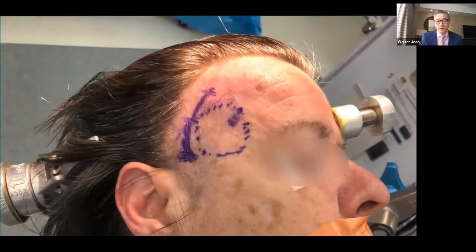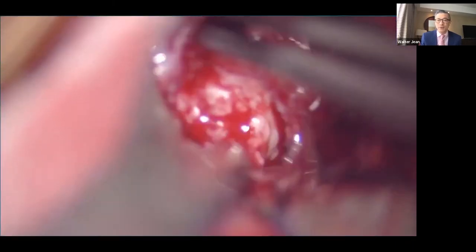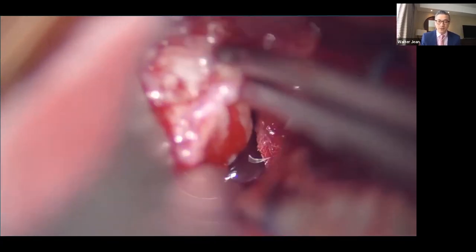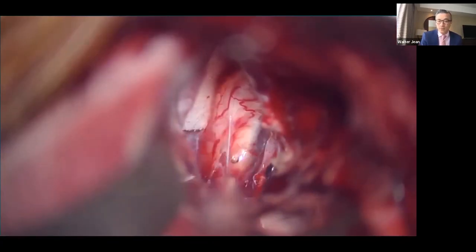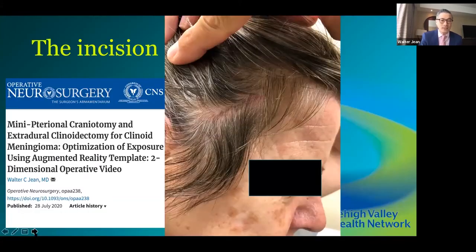Once the mark is placed, the incision is planned from it. The burr hole is projected on bone, and the tumor comes out after clinoidectomy. The mini-pterional opening is placed in augmented reality at exactly the right location — resulting in a tiny incision with the tumor successfully removed.